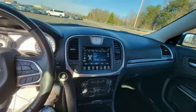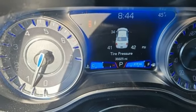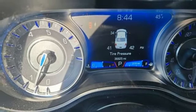Four wheel drive, and heated and ventilated leather bucket seats. Since 1925, Chrysler has done more than just make vehicles — it has made history.